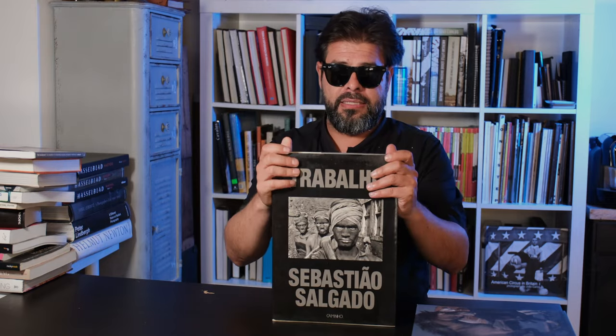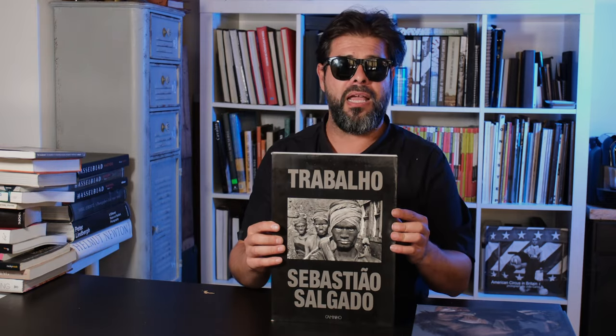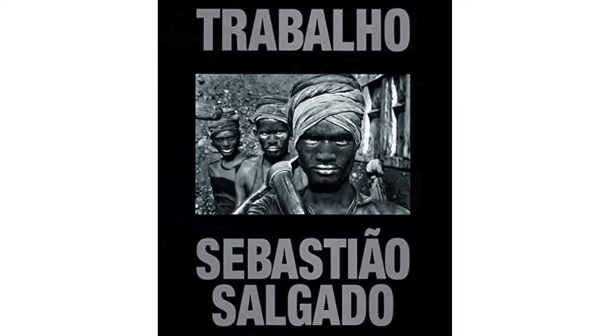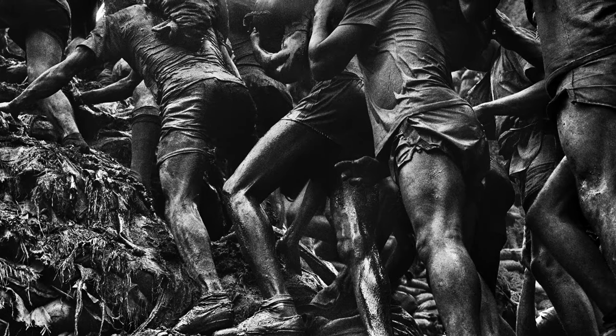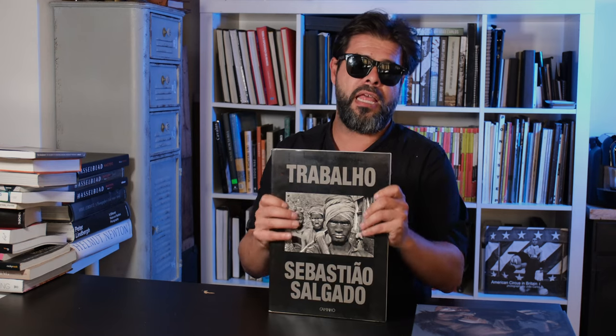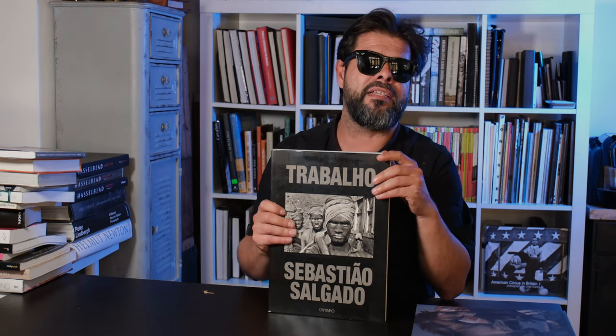Next is Work by Sebastião Salgado — or any of the Sebastião Salgado books, they're all amazing. I love Sebastião. I met him at Paris Photo, maybe in 2014 or 2015, and we chatted for about five minutes, but he just had this aura about him. This is actually a Portuguese edition called Work — Trabalho — and it's put out by Caminho, not your regular publisher.